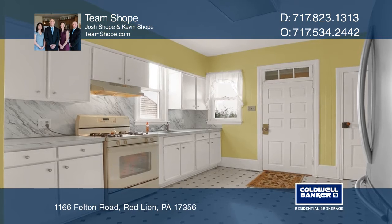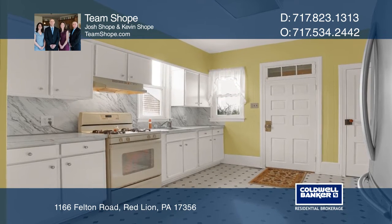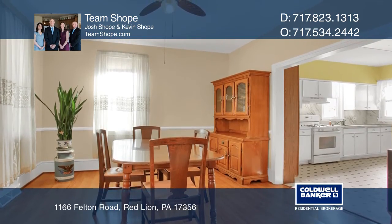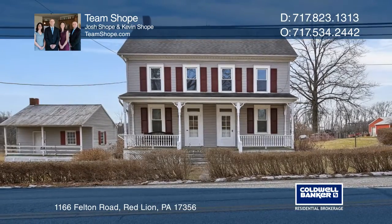The 1911 built farmhouse offers a living room, kitchen, dining room, three bedrooms, one full bath, and a half bath in the laundry room. To see this land in person, call Team Shope.